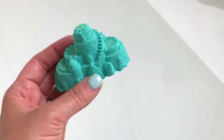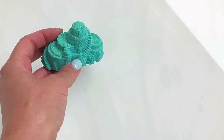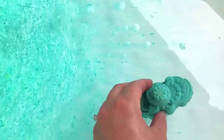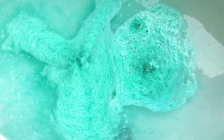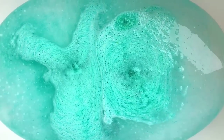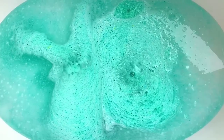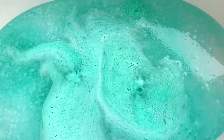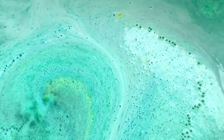Here we go with bath bomb number one from Bare Naked Bath — our first little sand castle. Grabbing the second one quickly — they look to be fast fizzers. Oh, that is so pretty! Very pretty color. It looks like they've got some yellow in them but that is super super teal. It's got that speckled color in there with all the different colors.